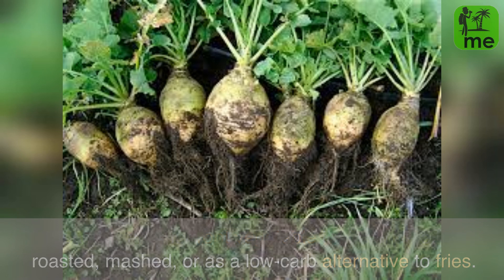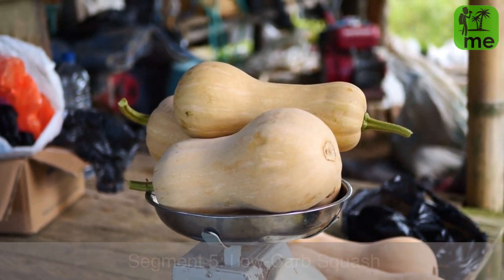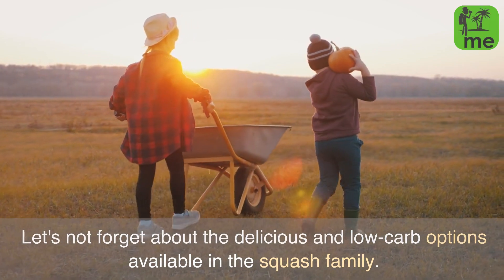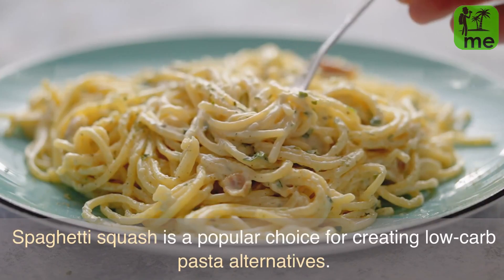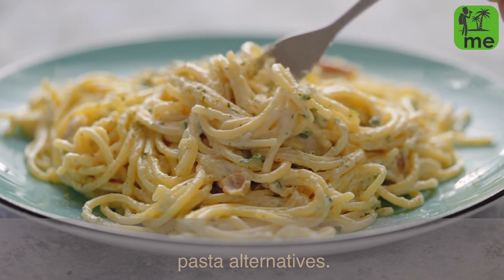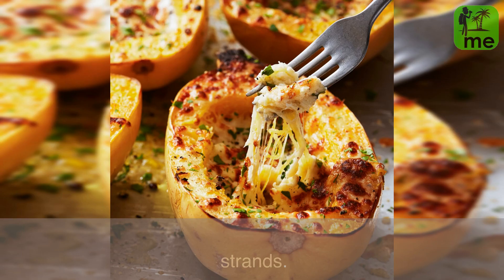Segment 5: Low-Carb Squash. Let's not forget about the delicious and low-carb options available in the squash family. Spaghetti squash is a popular choice for creating low-carb pasta alternatives — simply scrape out the cooked flesh for spaghetti-like strands.